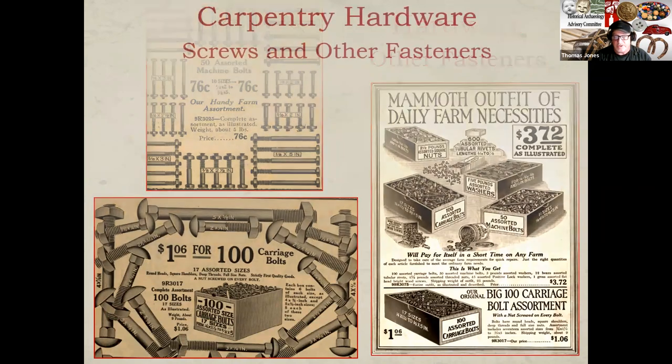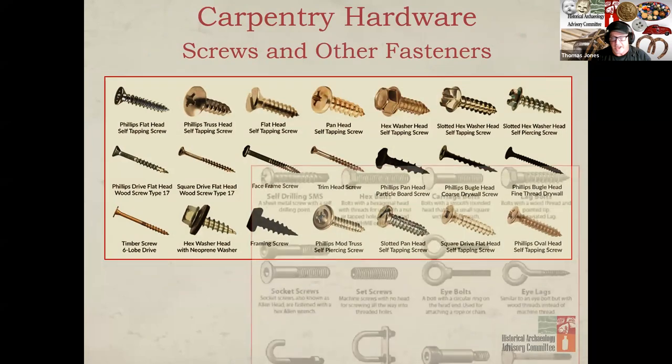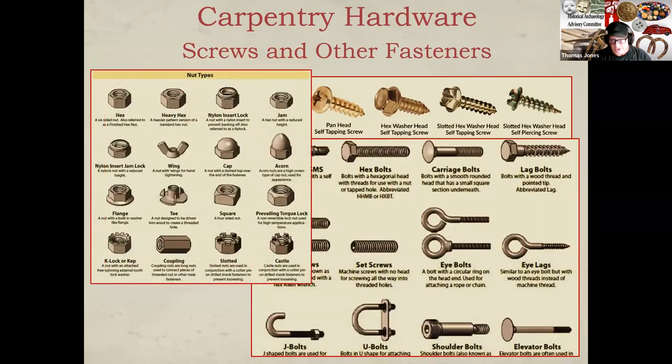As with nails, the variety of sizes and shapes of this hardware type may help with the interpretation of a documented site. For many years, slotted heads were the only type made for screws and bolts, but we'll discuss shortly how the 20th century introduced two additional screw heads that can help us in dating some sites. Needless to say, screws and bolts are now an essential part of our hardware universe and sold in any variety of sizes, shapes, and styles.